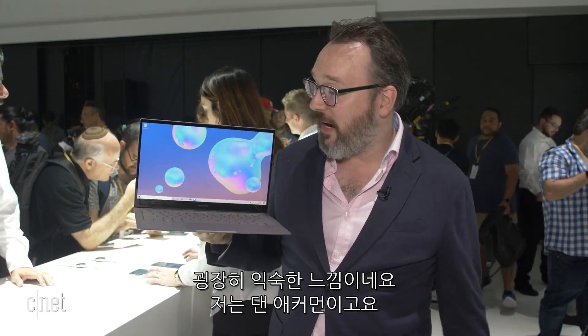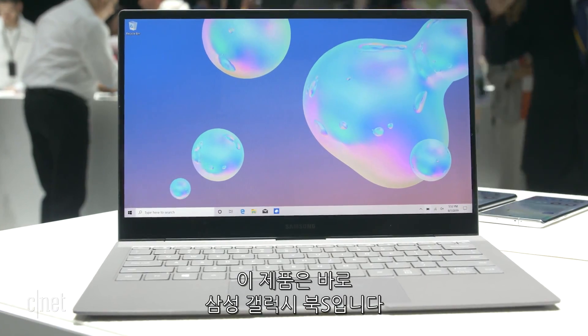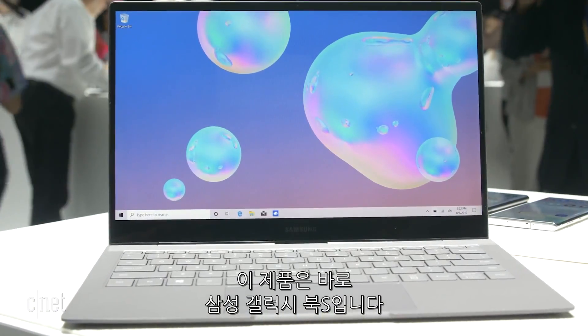Well, this is a familiar situation to find myself in. I'm Dan Ackerman, and this is a laptop. This is the new Samsung Galaxy Book S.